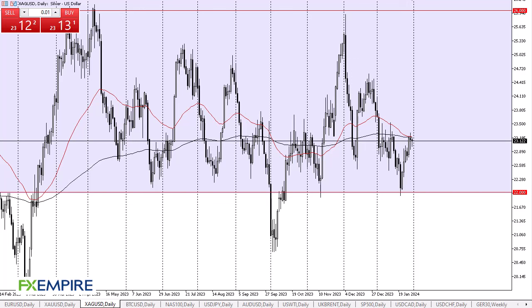From FX Empire, this is Chris taking a look at the silver market. Silver has initially pulled back just a bit during the trading session, but it does look like it's trying to turn around a bit to show signs of life.